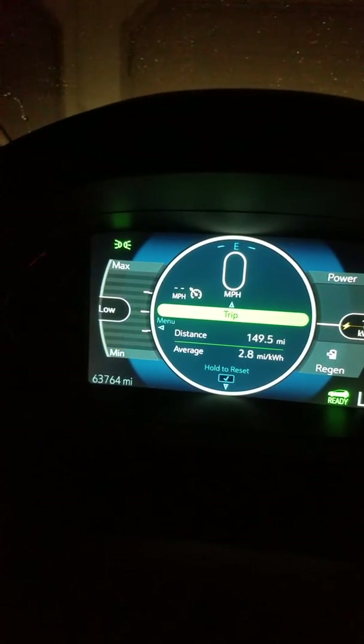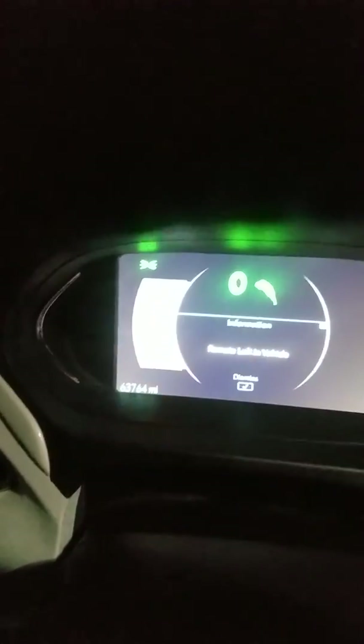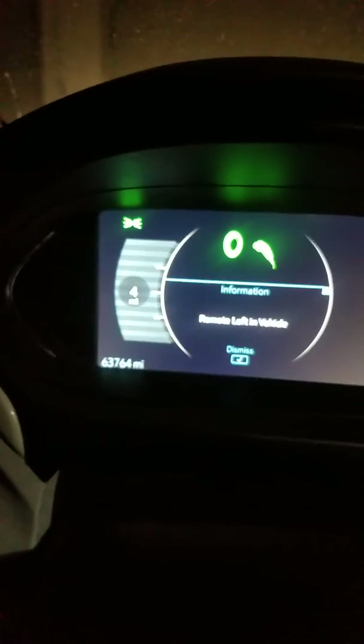So here it is. You simply turn off the power switch that kills the car, and you open the door. You close the door, and you open the door one more time. And I pulled in with four miles.